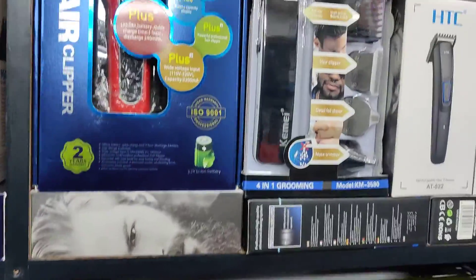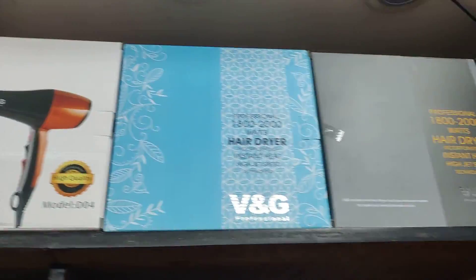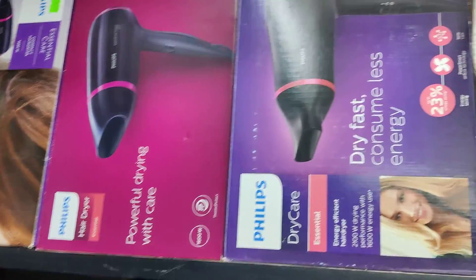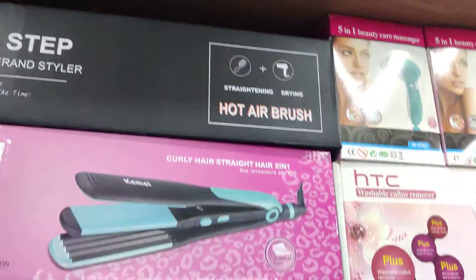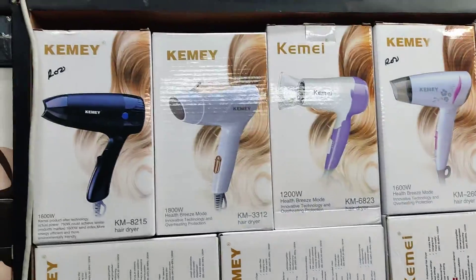Inshallah, today we will see the hair dryer. It's a great way to see the hair dryer — it's a small hair dryer.